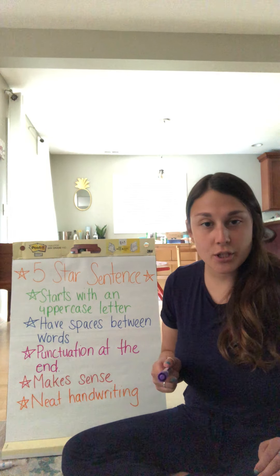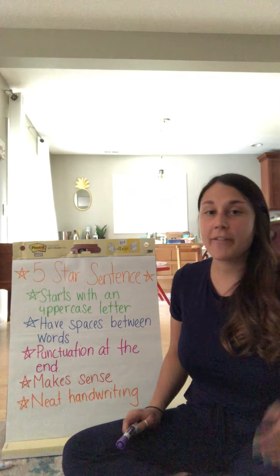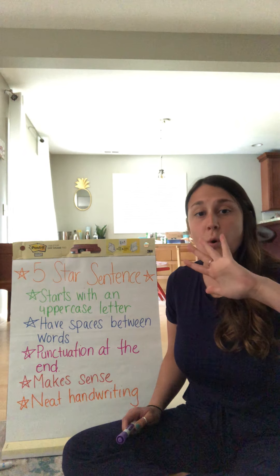Today we're going to do a little follow-up lesson from last week about writing a five-star sentence. The first thing I want to do is review how to write a five-star sentence. A five-star sentence has five important things.